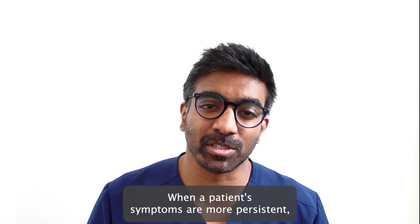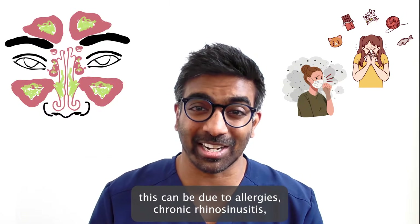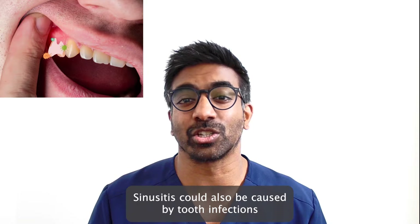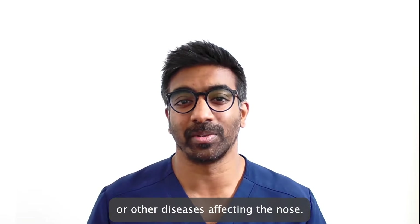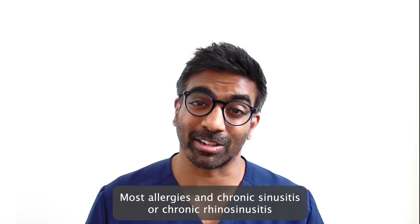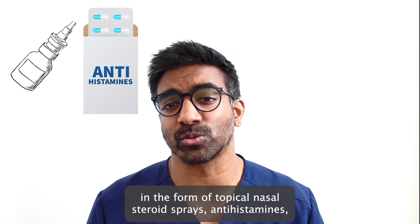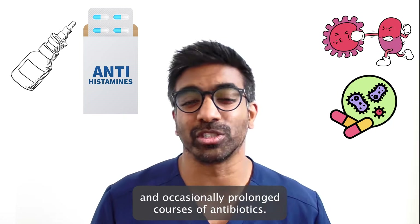When a patient's symptoms are more persistent, this can be due to allergies, chronic rhinosinusitis, or growths within the nose called nasal polyps. More rarely, sinusitis can also be caused by tooth infections or other diseases affecting the nose. Most allergies and chronic rhinosinusitis can be managed successfully with long-term medication in the form of topical nasal steroid sprays, antihistamines, and occasionally prolonged courses of antibiotics.